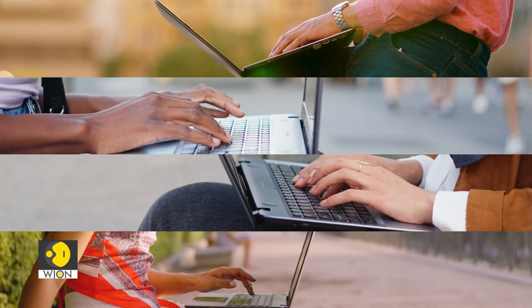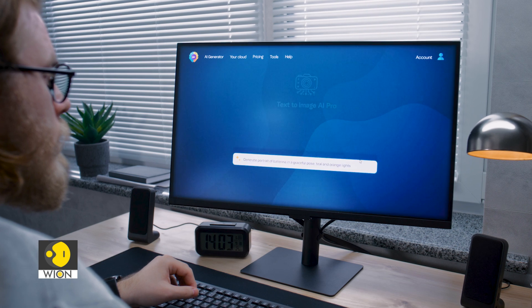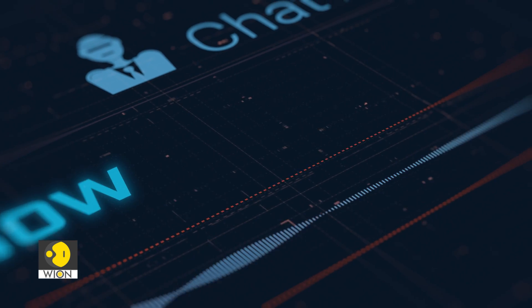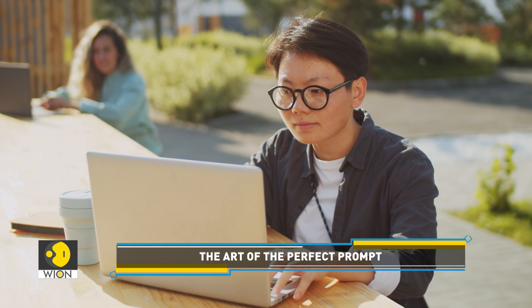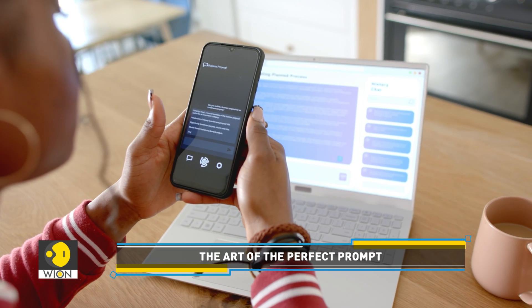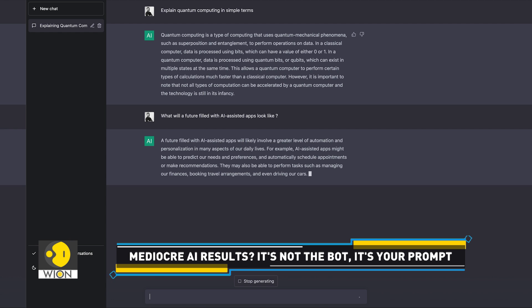If you're among the millions who use AI chatbots like OpenAI's ChatGPT, Google's Gemini, or Anthropic's Claude in your daily life, then you already know they're incredibly powerful tools. They help us with everything from drafting emails to brainstorming ideas. But if you've ever felt like you're getting just okay or even mediocre results, don't blame the chatbot. The truth is, a chatbot's output depends entirely on what you ask it to do and how you ask.